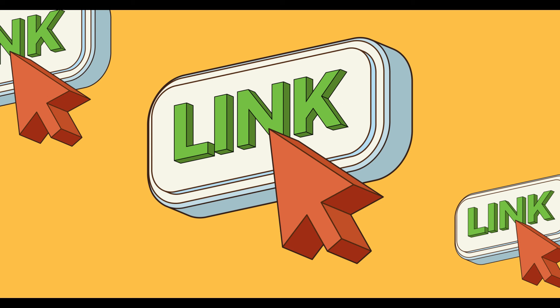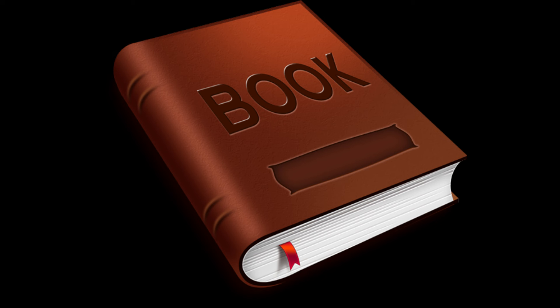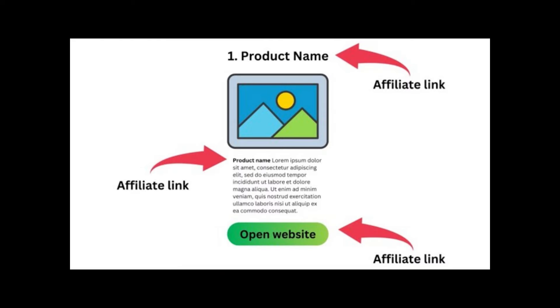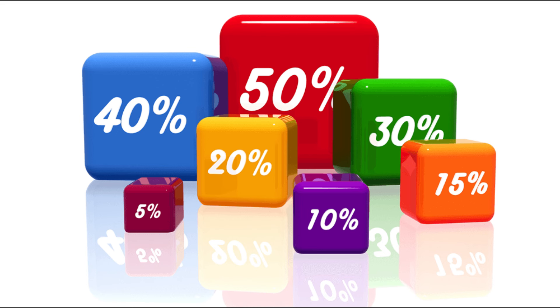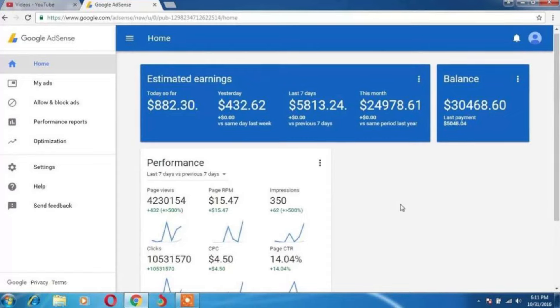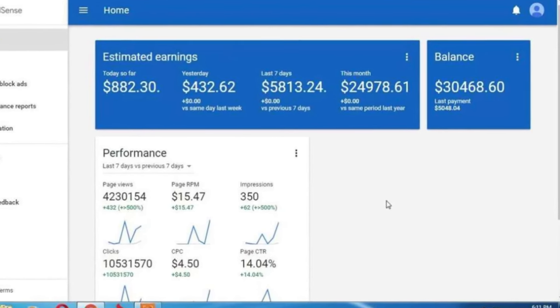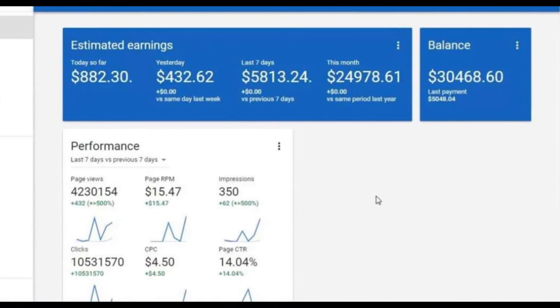The first way is putting affiliate links in your blog. Let's say you're talking about a book — you can search to see if there's an affiliate program for that book and put the link in your blog. Anybody who purchases that book, you get a commission ranging from 10% to 50% or more. The second way you can make money with your blog is ads — you can partner with Google to place ads in your blog, and for every thousand visitors you get paid $10 or more.